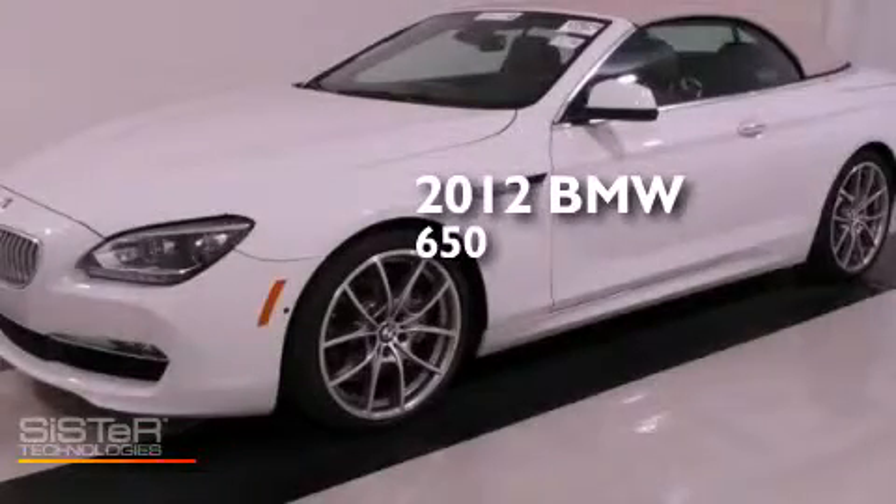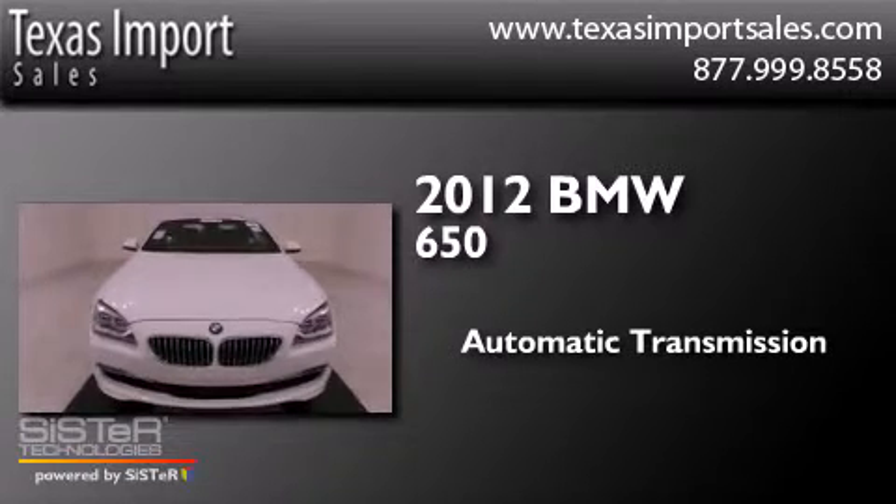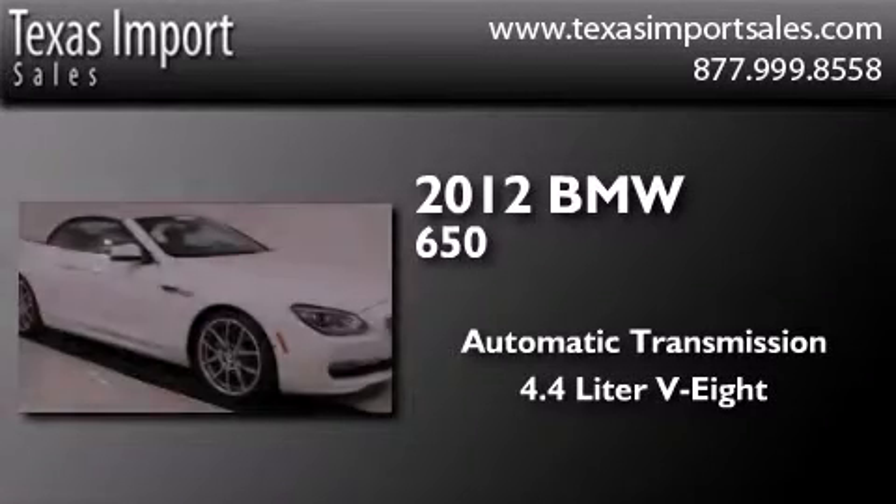This is a 2012 BMW 650. This car has an automatic transmission and a 4.4 liter V8.